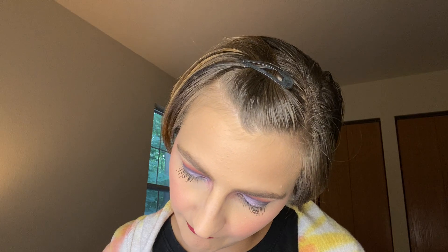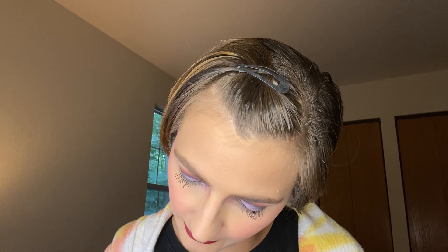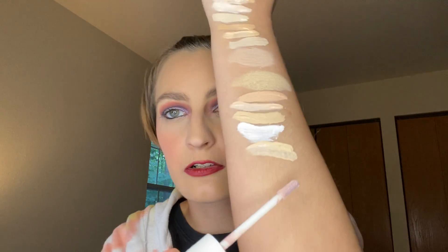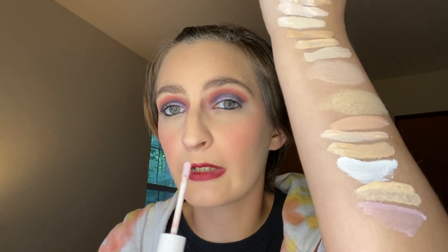I have one color corrector — it's the Dragon Beauty Dragon Fire Color Corrector in the shade Lavender. I have not used this one because I'm not sure how I would use it. Do I use a color corrector with a concealer, or do I use it under my foundation and then my concealer? I'm going to have to try that.